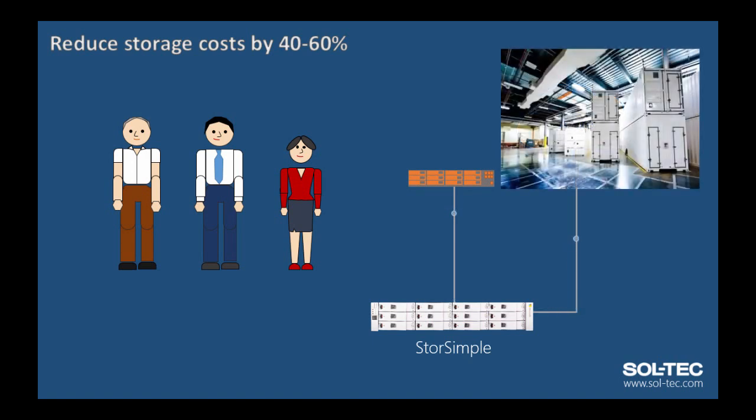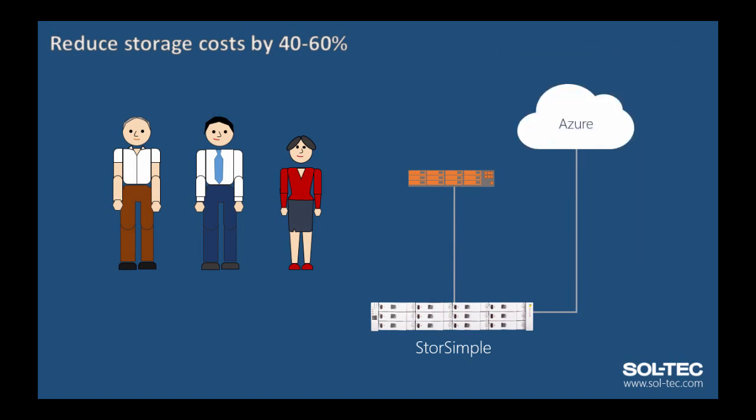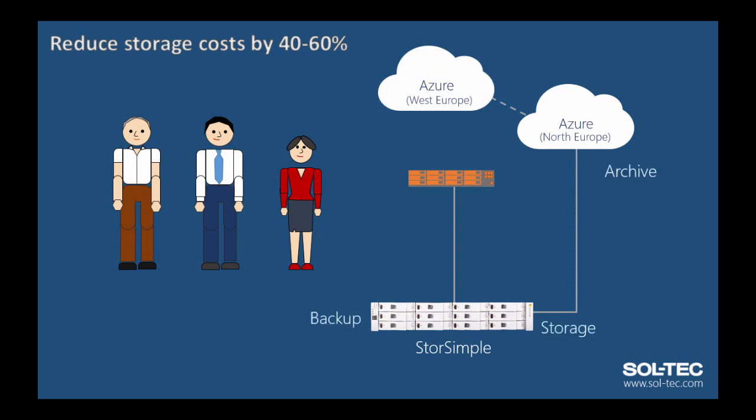In addition to only paying for the storage that you use, cloud storage is far cheaper than on-premise due to the economies of scale provided by the vast cloud data centers. It's even more so when you look at like-for-like storage costs with geo-redundant capacity within region, something which would be very expensive using a traditional storage appliance.